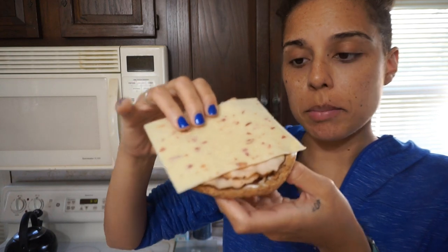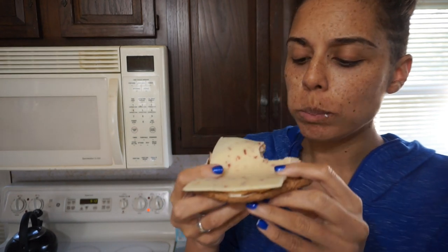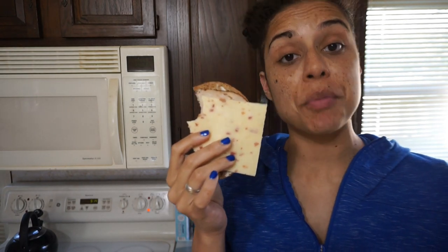Let me give this bacon big boy a try. I'm not going to fold it in half because it's too thick. This is good — exactly what I wanted it to be. The flatbread is soft but firm and of substance. Tastes great. I'm going to eat this and my jalapeno cheddar and then I'll show you dessert.